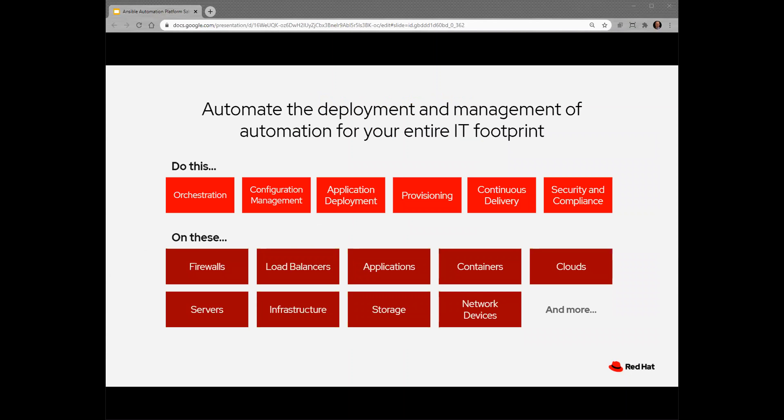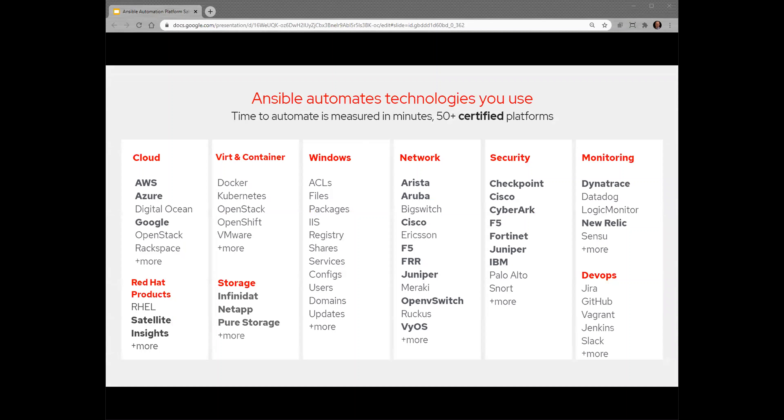The Ansible Automation Platform goes beyond standard configuration management and gives IT organizations the ability to automate the deployment and management of their entire IT footprint. For instance, we can use ServiceNow to kick off an Ansible job in Tower that will retrieve information from your IP management tool, use that to provision a VM, upgrade its OS, install a service, open a firewall, and then update and close the ServiceNow ticket. You can go to Ansible.com and see thousands of modules from hundreds of vendors. Ansible is also agentless, enabling a wide variety of platforms to be easily automated.